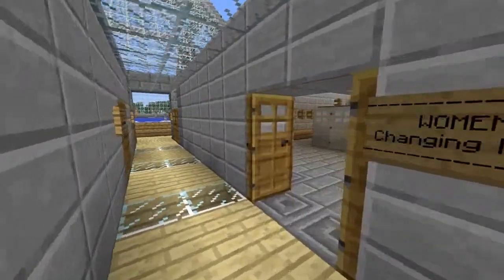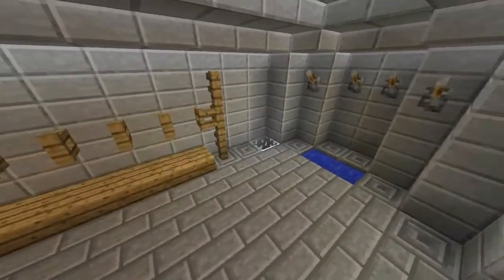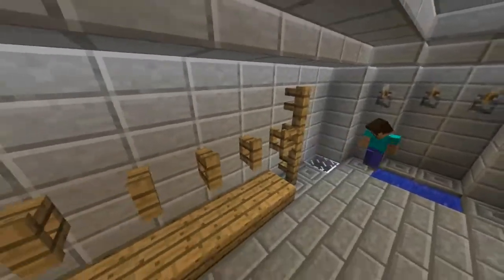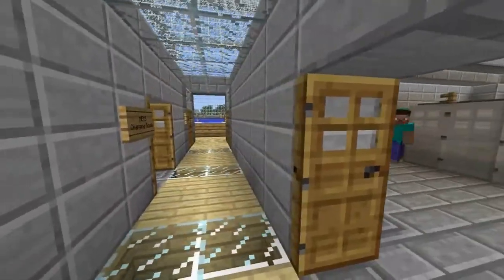We've also got the women's and men's changing rooms. I'll just show you - we've just got lockers, we just added them not long ago. Nice little racks, rack your coat on there.